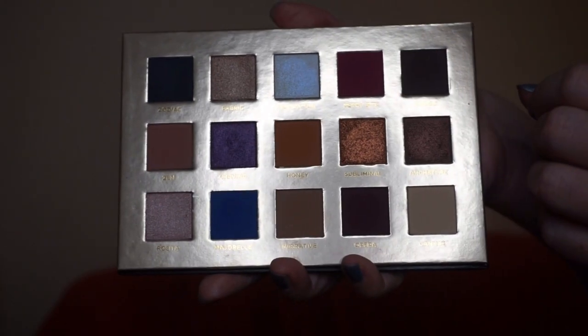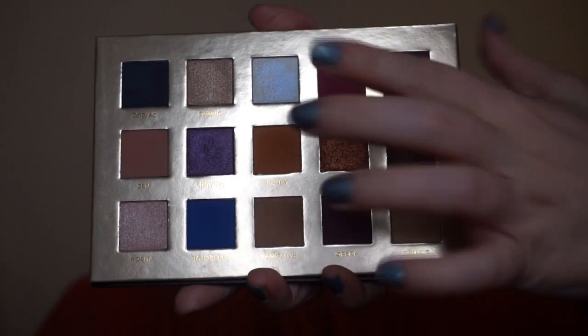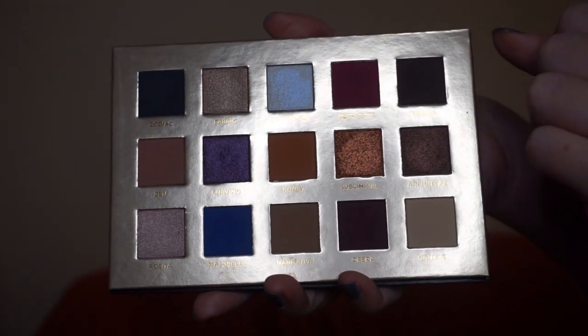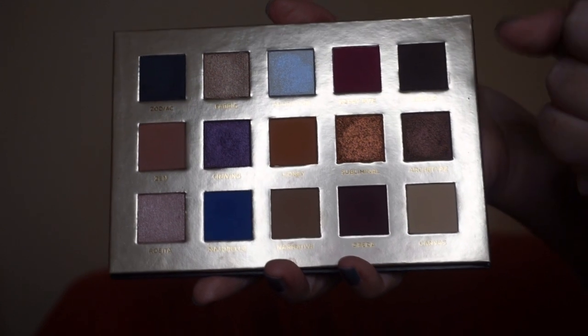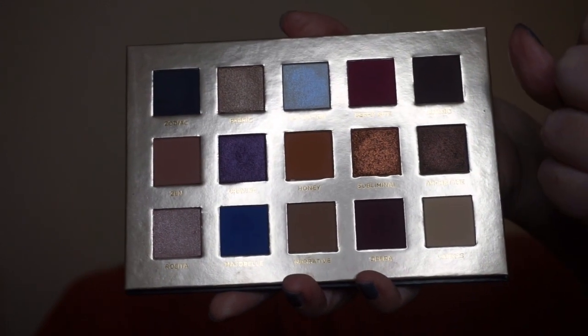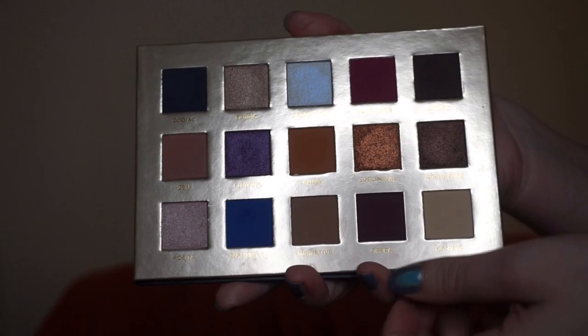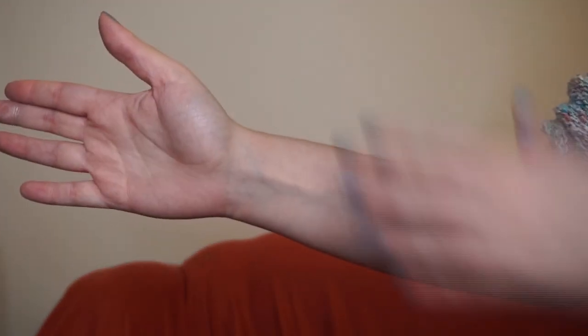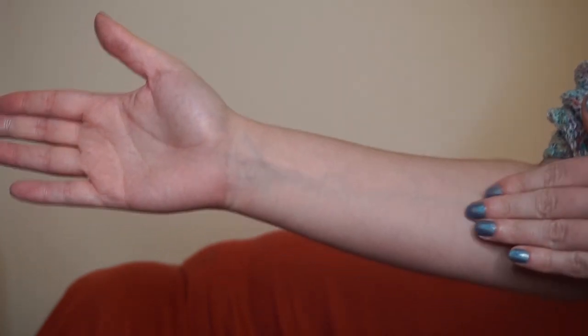We've got a good mix of mattes and shimmers, as well as a transformer topper shade called Adoration — the same formula they had in their former palettes, for example Honey Drip in the Soul Blooming palette. Let's get to swatching. This is my bare hand with no primer on it, just nothing.